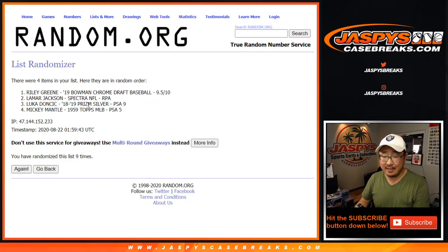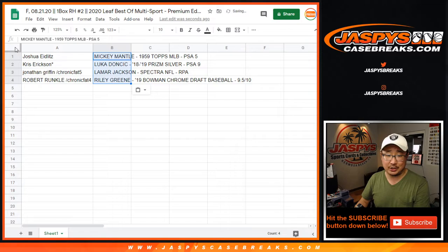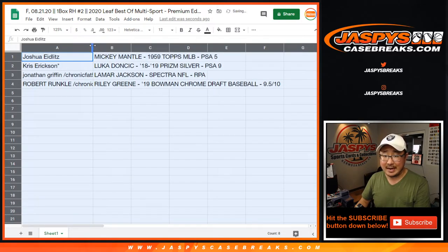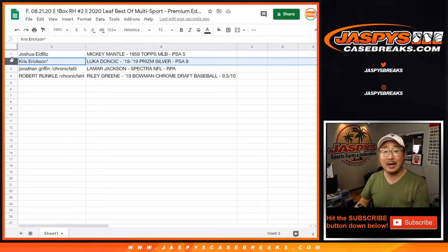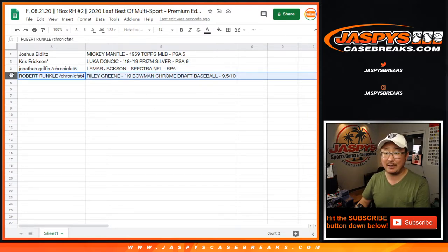Good luck everybody — tenth and final time. After ten, we got Mickey Mantle down to Riley Green. Wow, a lot of great stuff here. Josh with the Mick — Mickey Mantle, 1959 Topps Baseball, PSA 5. That is awesome. Chris Erickson gets Luka Doncic, 18-19 Prism Silver, PSA 9. Jonathan gets Lamar Jackson from Spectra Football — not graded — his RPA. That's pretty nice. And Robert with the future, Riley Green, 2019 Bowman Chrome Draft Baseball, BGS 9.5/10.